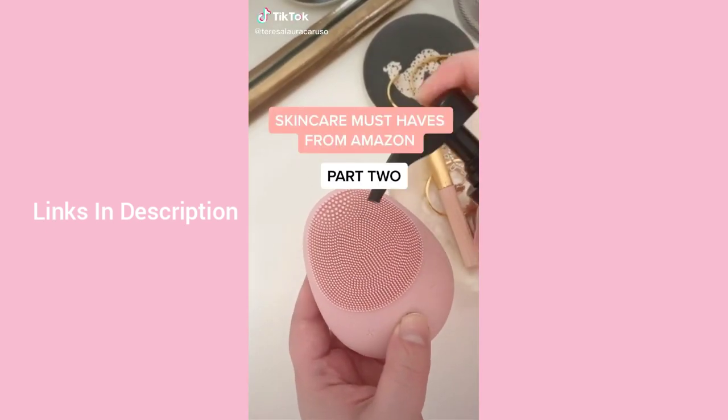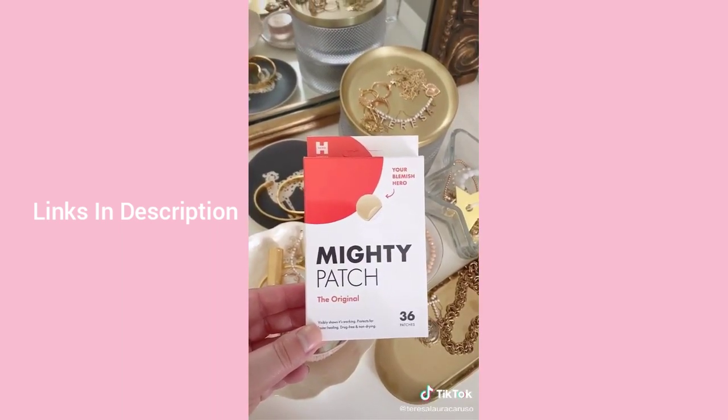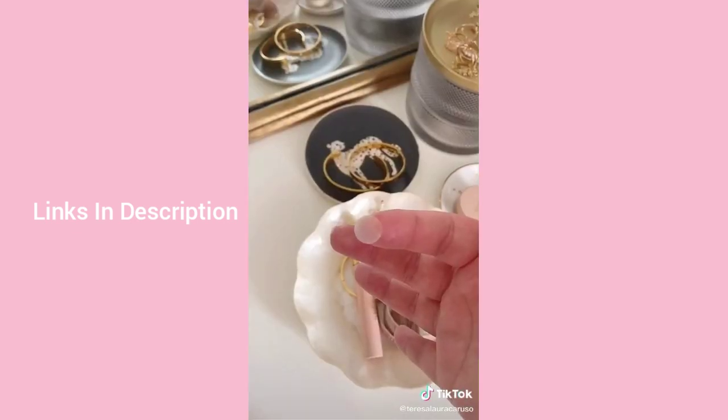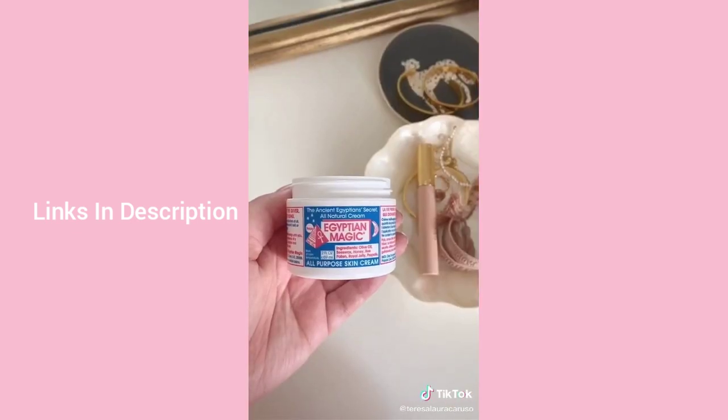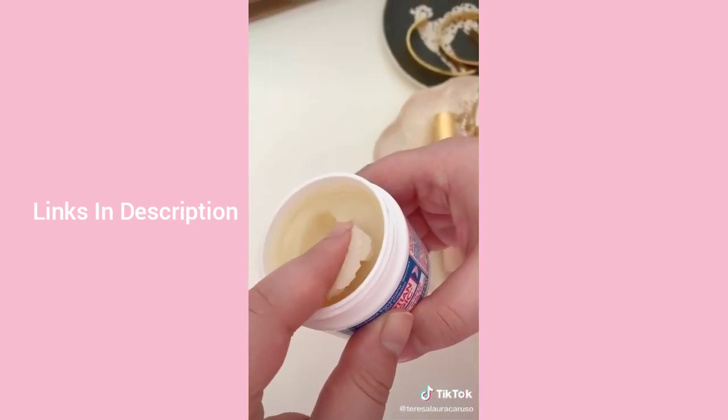Six skincare must-haves from Amazon part two: these patches are great for spot treating pimples before bed — I apply one directly to a pimple and when I wake up it's noticeably smaller and less red. Egyptian Magic is literally a magic cream that does it all — face cream, eye cream, foot cream, and even a hair mask.